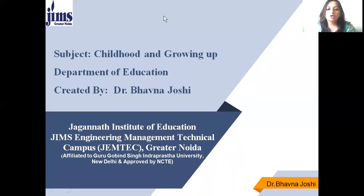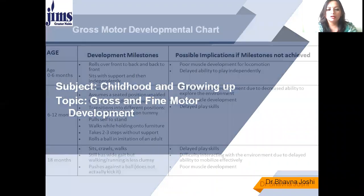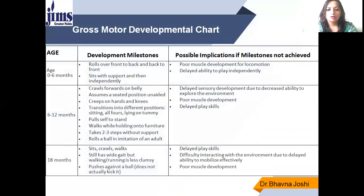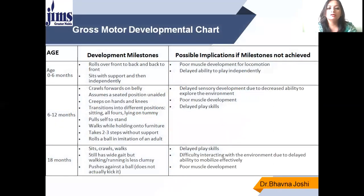Hello everyone, I am Dr. Bhavna Joshi and I will be taking the subject Childhood and Growing Up. In this subject today we will be studying about the gross and fine motor development. As we have already studied the definitions of gross motor skills and fine motor skills, today we will be studying the developmental chart starting from birth till the age of 8-9 years — what are the developmental milestones with respect to gross motor skills and fine motor skills?